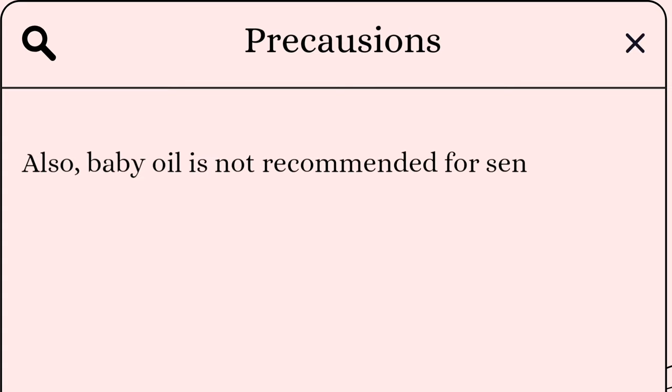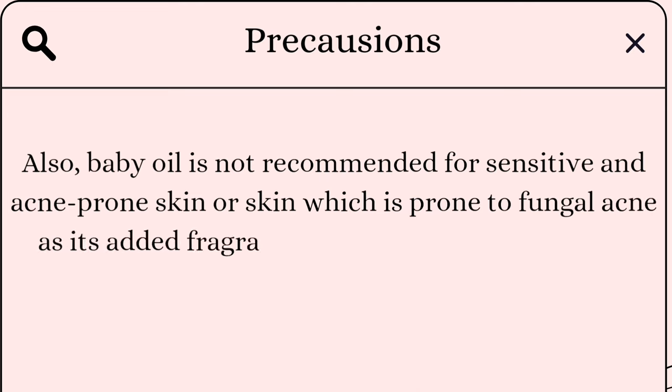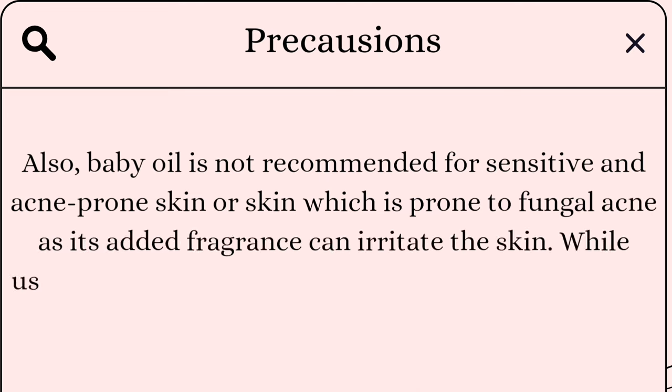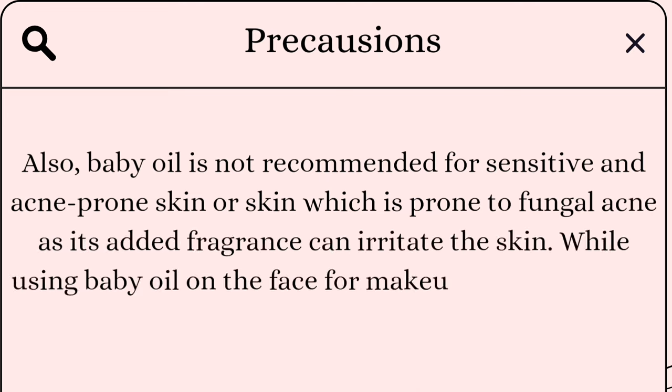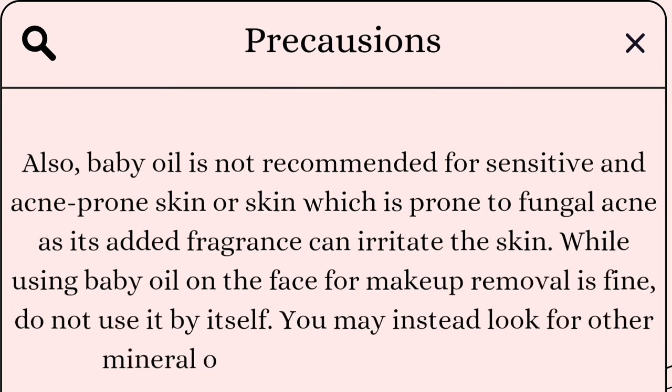Precautions: baby oil is not recommended for sensitive or acne-prone skin, or skin prone to fungal acne, as its added fragrance can irritate the skin. While using baby oil on the face for makeup removal is fine, do not use it by itself on facial skin. You may instead look for mineral oil-free options for your facial skincare routine.